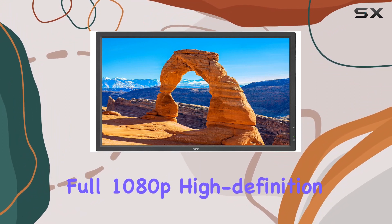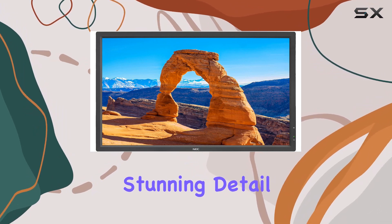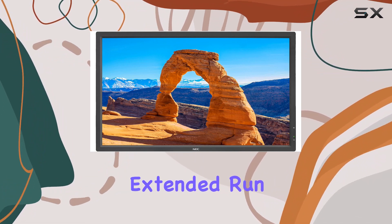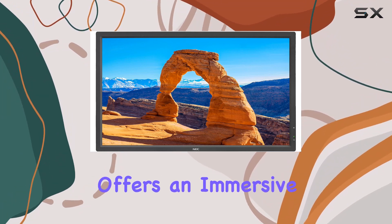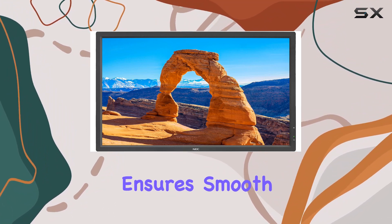Featuring full 1080p high-definition resolution, the NEC V323-2 provides stunning detail that's perfect for various applications. The commercial-grade LCD panel and components ensure extended runtime, making it a reliable choice for continuous use. The 32-inch screen size offers an immersive viewing experience, and the 60Hz refresh rate ensures smooth visuals.